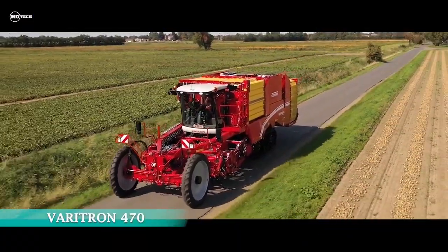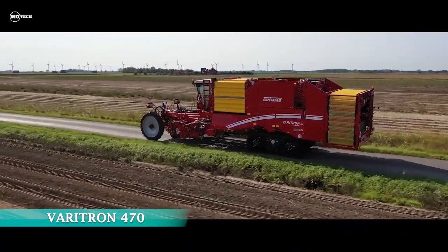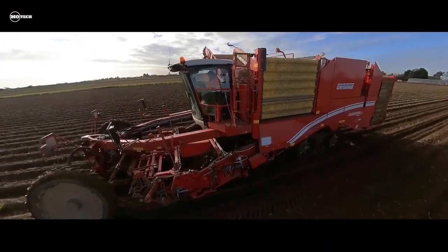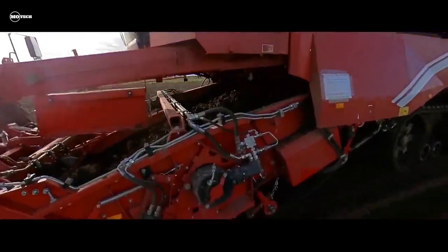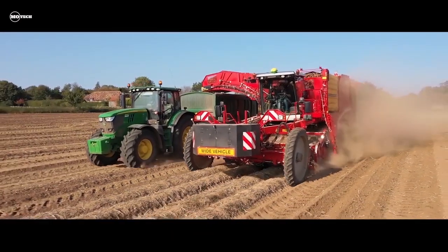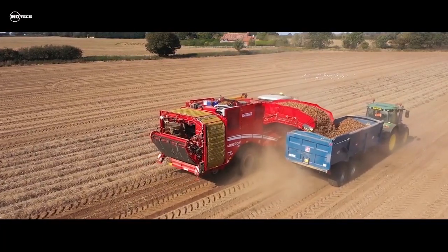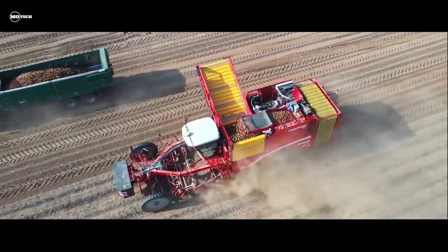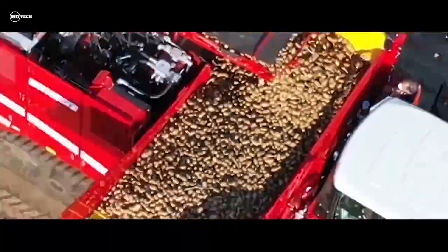Grimme Veritran 470 — up next is another self-propelled potato harvester from Grimme Group from Germany. The Veritran 470 is powered by a 460 horsepower engine with emission level Stage 5 and a maximum speed of up to 30 kilometers per hour. It can also be equipped with different intakes for harvesting potatoes, onions, and carrots.